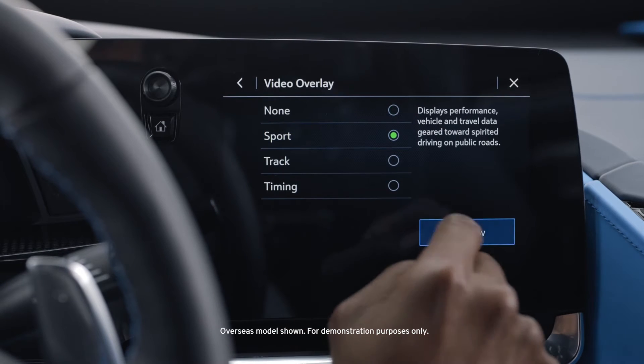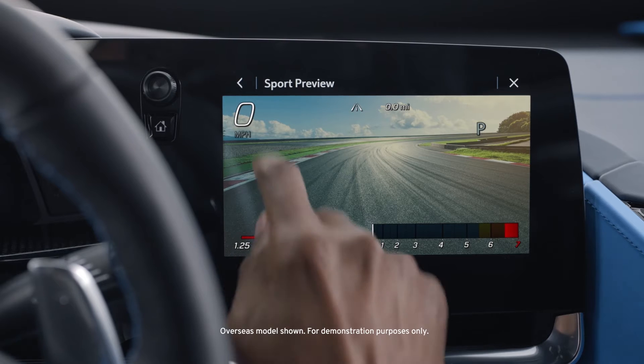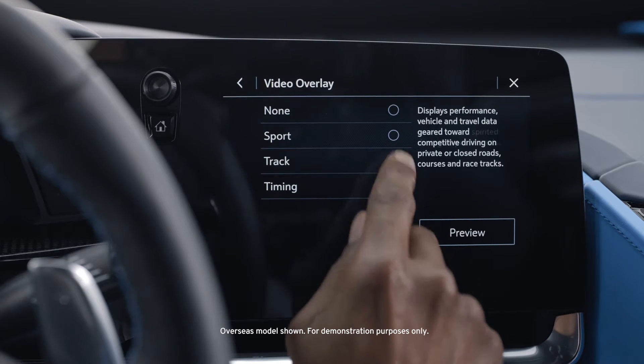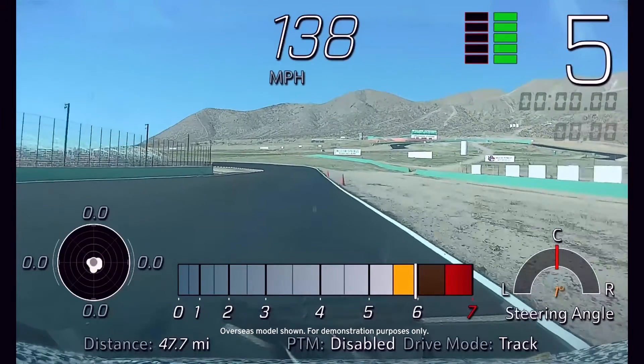Sport displays speed, RPM, current gear, left and right g-forces, and an event odometer. Track displays the same data as Sport, as well as a GPS tracking map for known routes, lap times, and more.